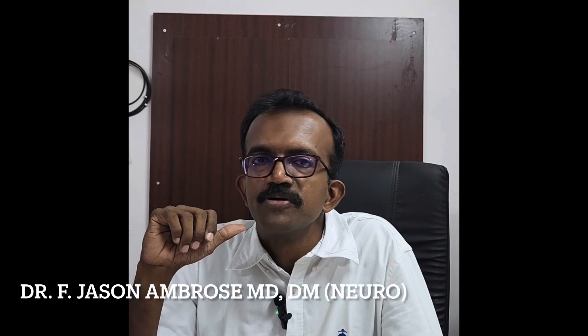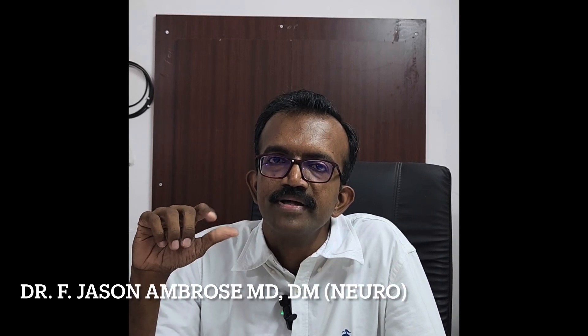Good morning friends, today I am going to talk about one important function of the brain called attention.